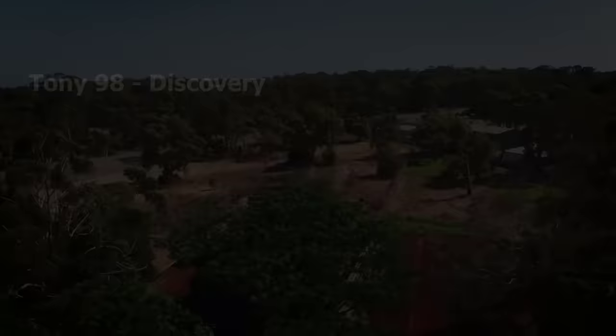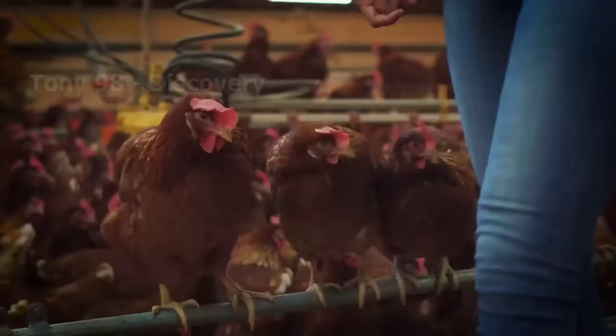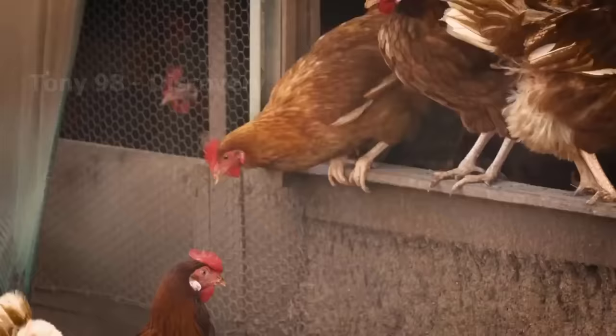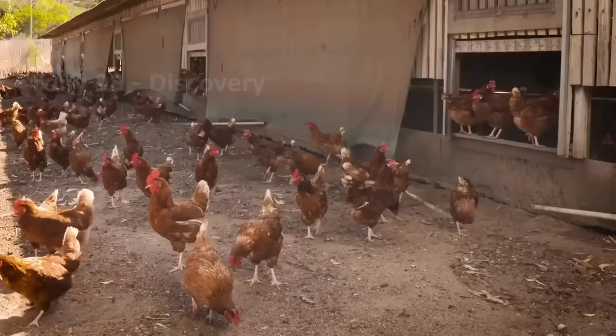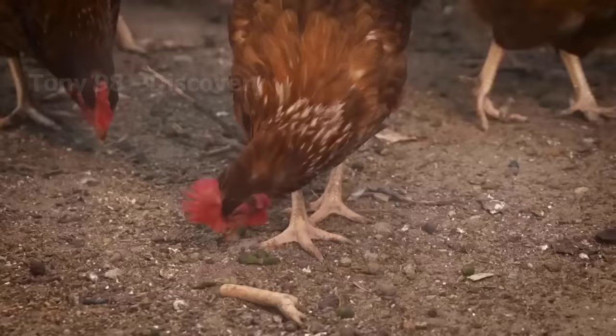Let's visit a free-range chicken farm in the UK. If weather conditions permit, the farmers here will release the chickens in fields or large hills like this. Here, the chickens can eat, drink, run, and jump freely. They will then be herded into the barn at night or in bad weather.